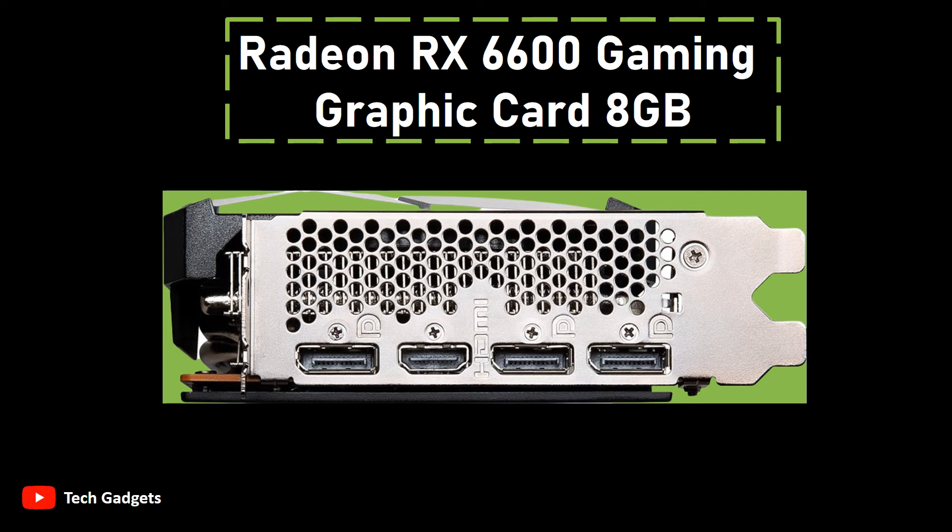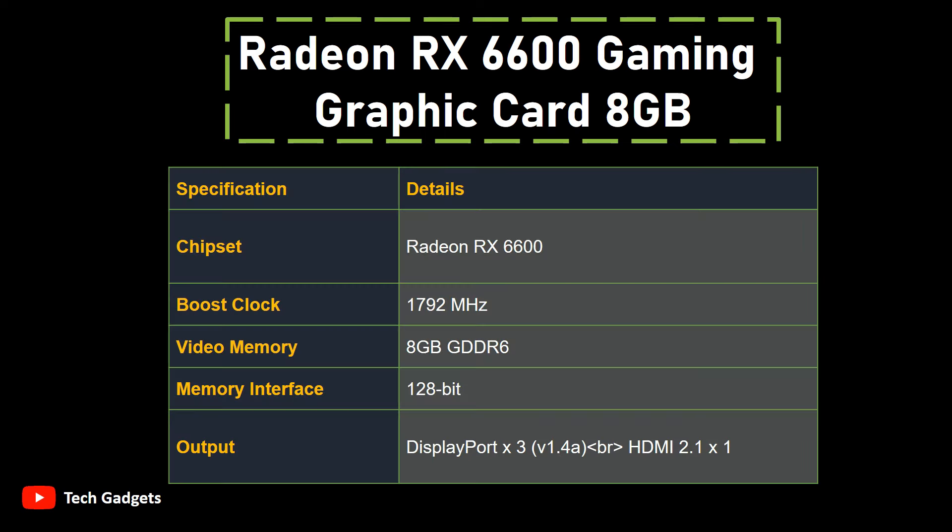For optimal connectivity, the card offers multiple output options, including DisplayPort x3 V1.4a and HDMI 2.1 x1, enabling you to connect to a variety of modern displays and monitors.